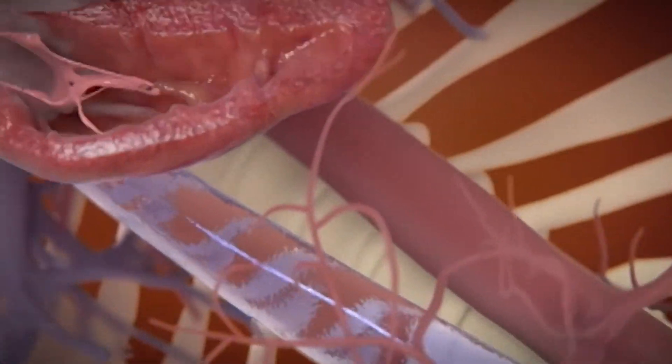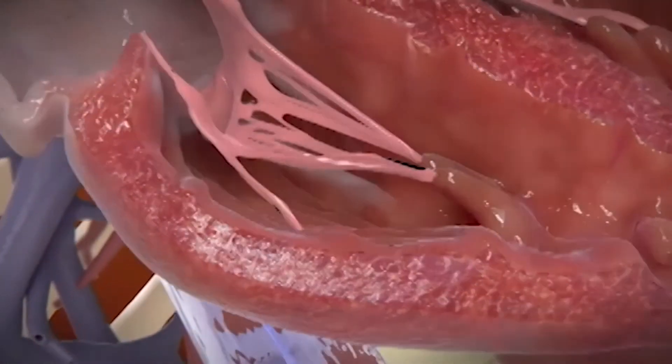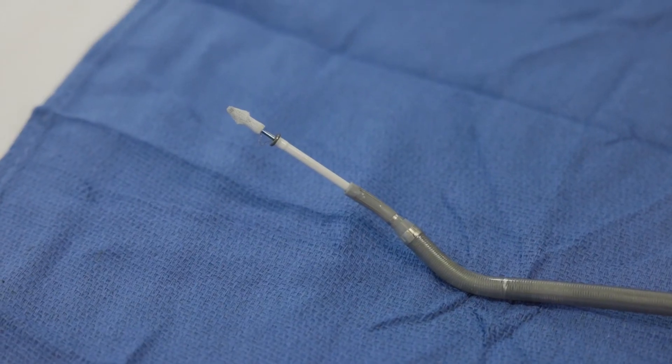Traditionally this was done with open heart surgery. However, patients too sick to have open heart surgery were condemned to not having any procedures at all. This technology allows us to treat people who previously had prohibitive surgical risk. With the advancement of technology, we have a new set of tools to provide care for these patients.